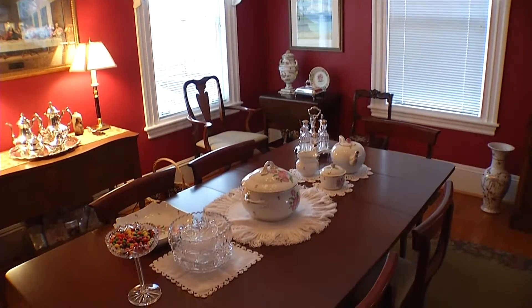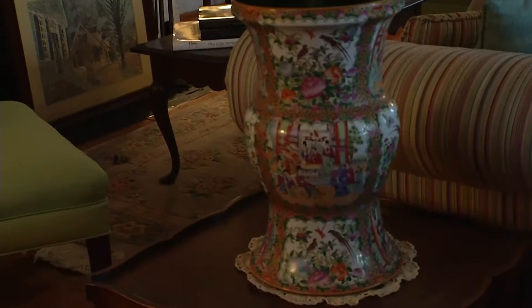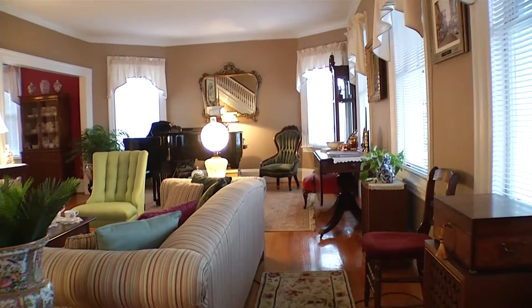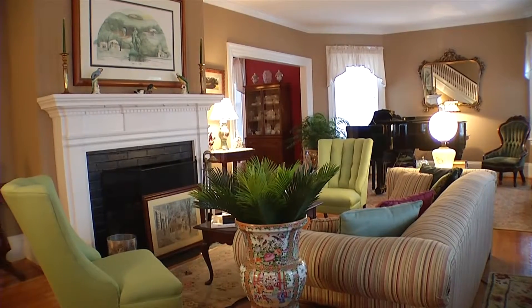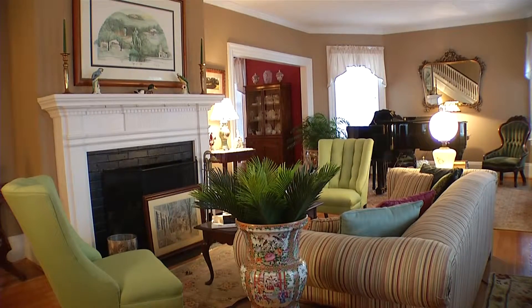This home was first built in 1905 and it's a Queen Anne style home, built like a lot of the homes up in New England along the coast. I like a lot of open space and a lot of light. This room in the front, the parlor living room, is the full width of the house.